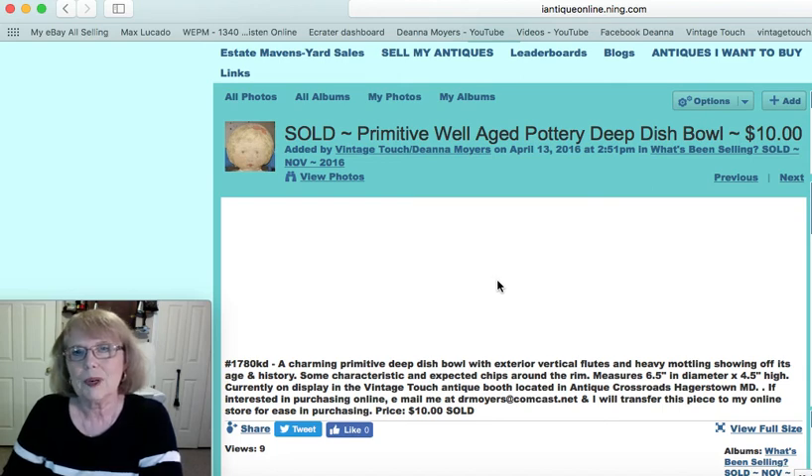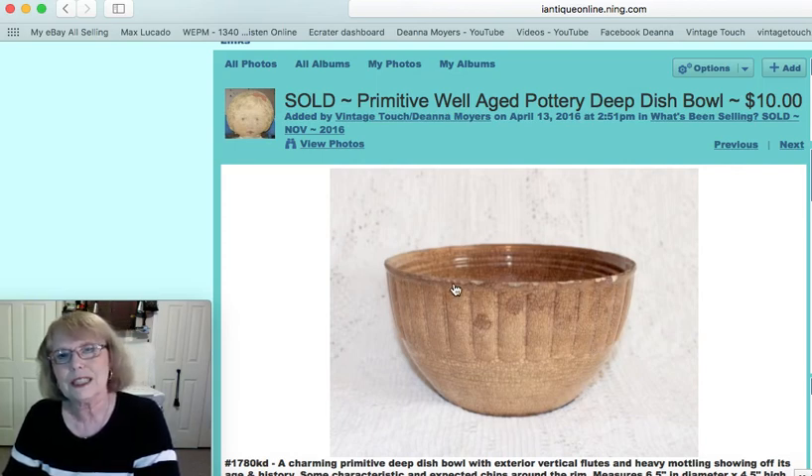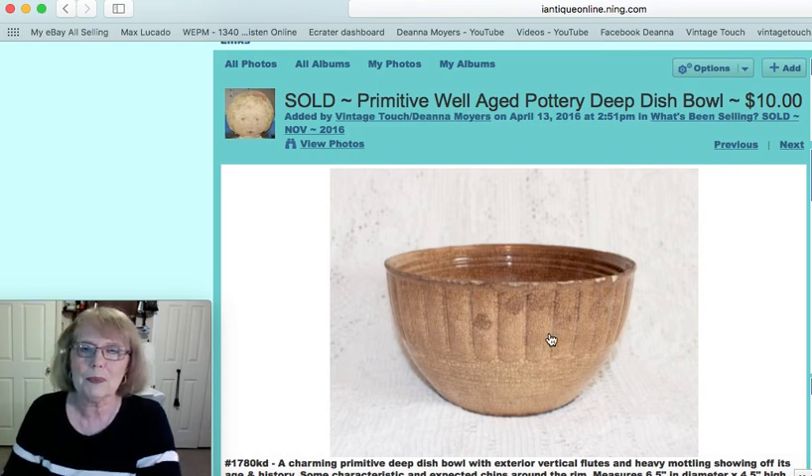This is a well-aged pottery bowl. As you can see it's very mottled. It's got a few little chips around the rim but such a great primitive — kind of an ironstone type of deep dish bowl. I just loved it because of the mottling and aging that you see — you just can't duplicate it. It looks great filled with something and displayed with other primitives, and this bowl sold for $10.